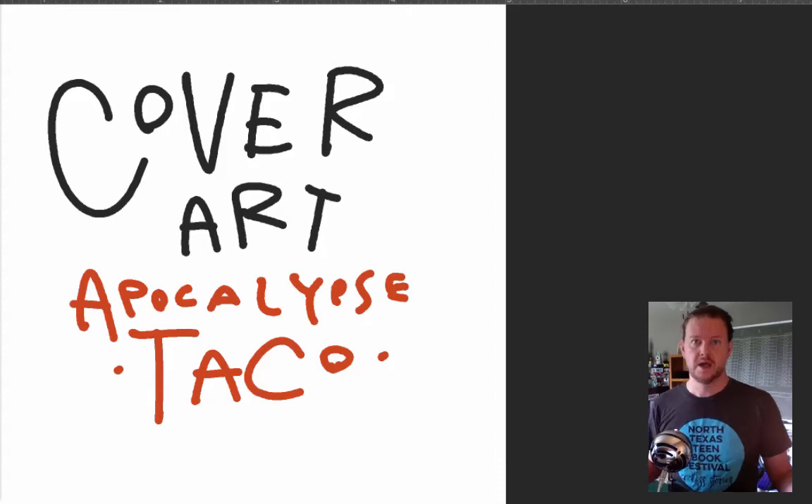Hey everybody, cover reveal time. I've got a cover for a brand new book that's coming out — a book called Apocalypse Taco. It's a little ways off, not coming out till next year, but I thought you might want to see what went into the cover.